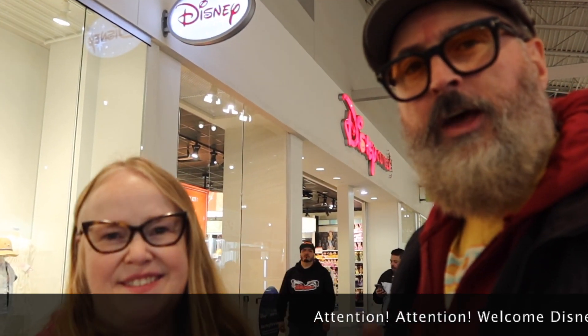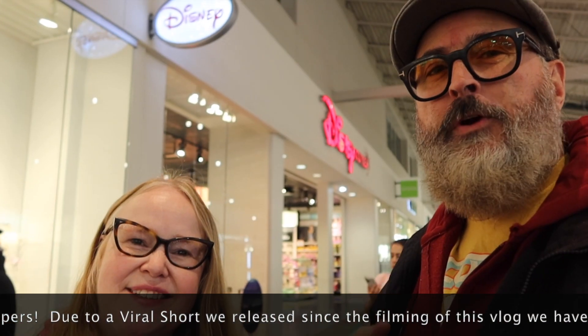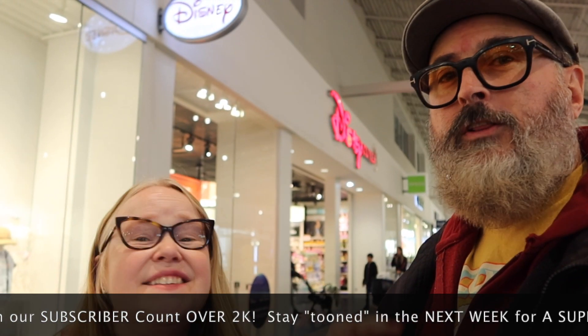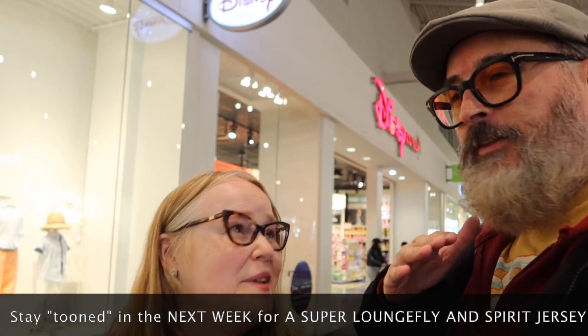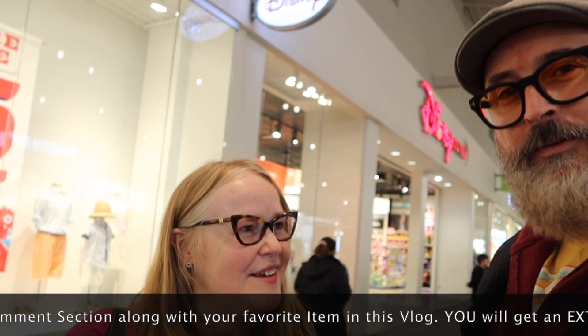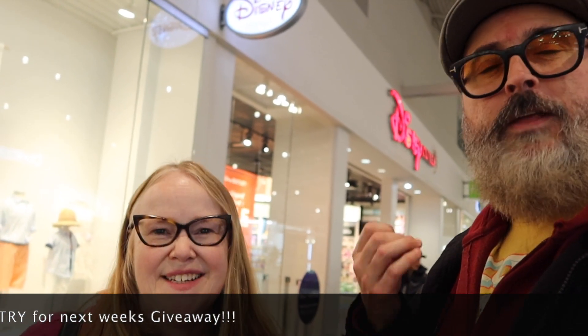Hello and welcome to the Disney Stranger Channel. I'm the Disney Stranger and this is Mrs. Stranger. Today we're here in New Jersey at Jersey Gardens in Elizabeth, New Jersey — one of the last few remaining outlets in the country. There's only just a few remaining. We all know the two down by Disney World — Vineland and International Drive Outlets. Today we're gonna go inside the Elizabeth, New Jersey outlet right behind us at Jersey Gardens. So join us and let's have some shopping fun!